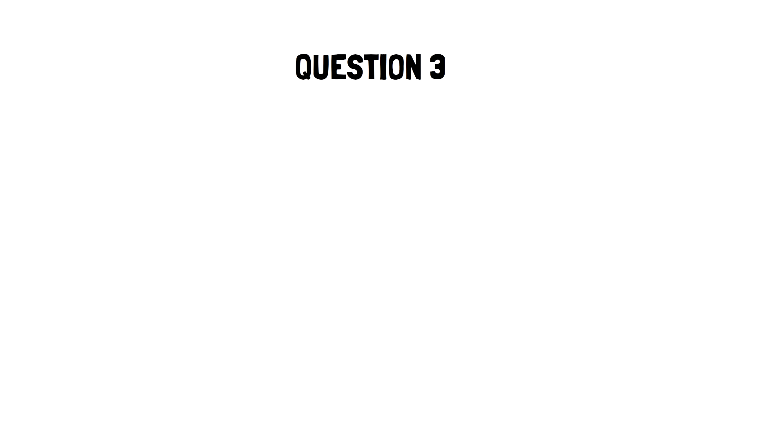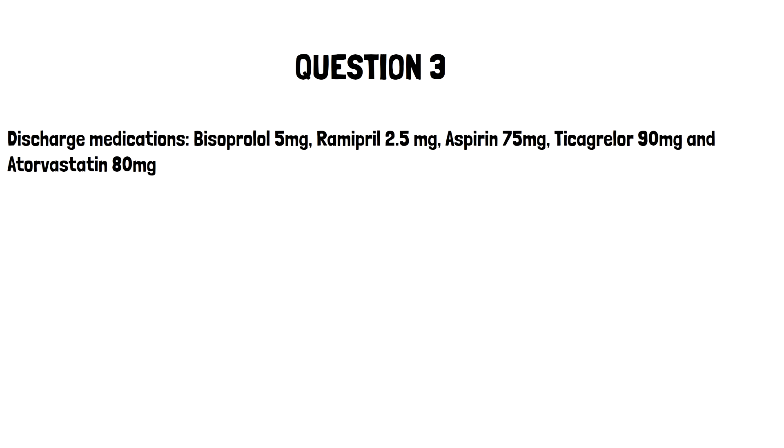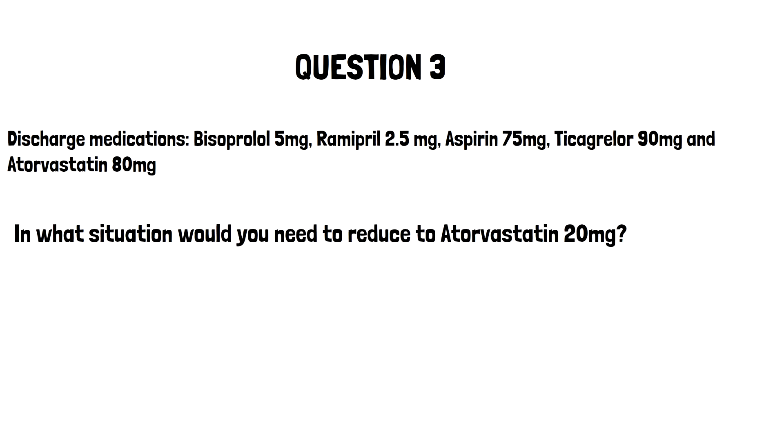Moving on to our last question, question 3. In addition to his bisoprolol 5mg, he's also been discharged on Ramipril 2.5mg, Aspirin 75mg, Ticagrelor 90mg and Atorvastatin 80mg. In what situation would you need to reduce the dose of statin from Atorvastatin 80mg to Atorvastatin 20mg? We know that David has a history of CKD. If he were to have bloods revealing an eGFR of less than 60 and an albumin creatinine ratio showing a level of 3 or more, then his dose of statin would need to be reduced to Atorvastatin 20mg.